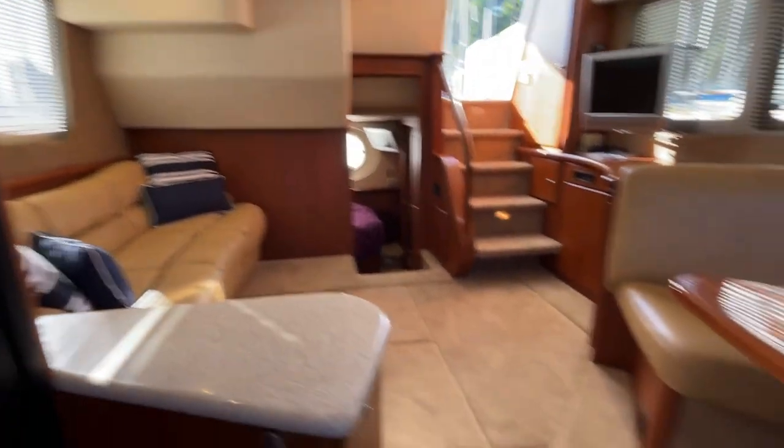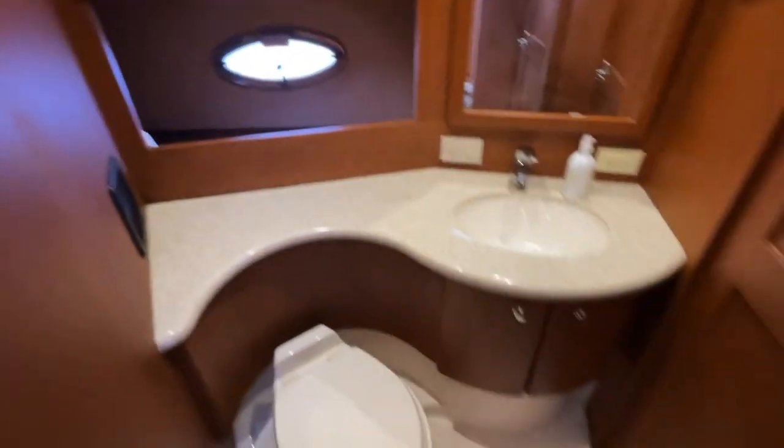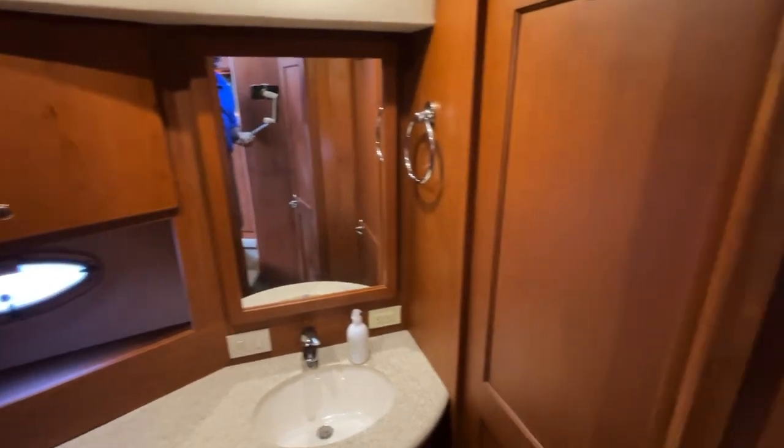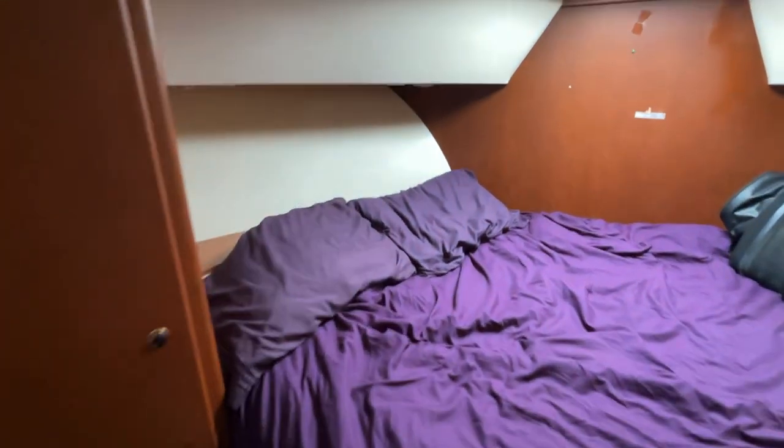And then let's go check out the forward cabin. But before we do, we'll check out the second head. It's Jack and Jill doors here — this is for the guest and also for the forward cabin through that door right there. No shower in this one, and I'll show you why.